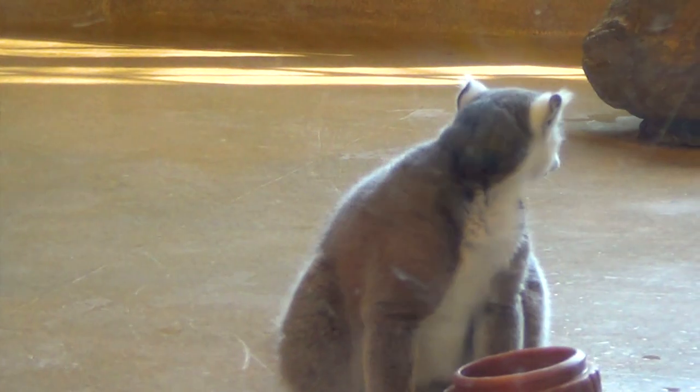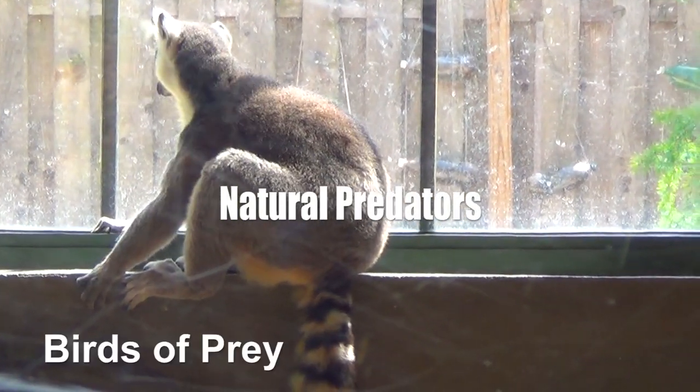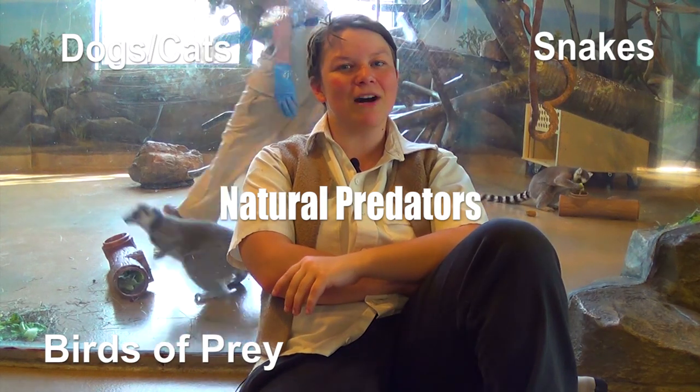Just like us, lemurs have a wide variety of distinct natural calls and facial expressions. They use about 28 distinct vocal expressions — 22 of which are used by adults and 6 of which are used by infants. They will actually use distinct calls specifically for warning about predators. Natural predators for lemurs can be birds of prey, dogs and feral cats, snakes, and don't forget about the fossa — carnivorous cat-like creatures endemic to Madagascar.